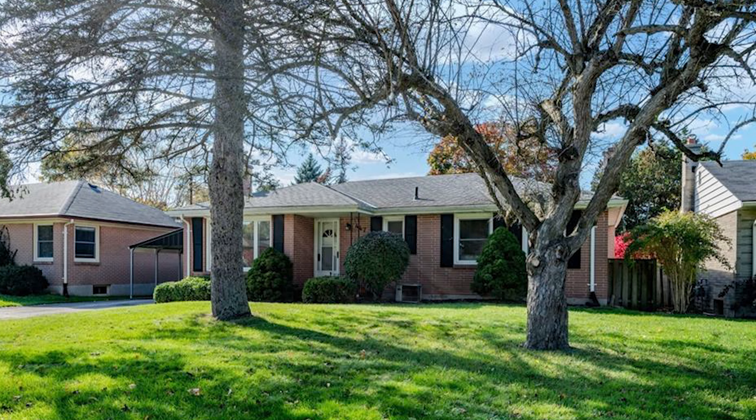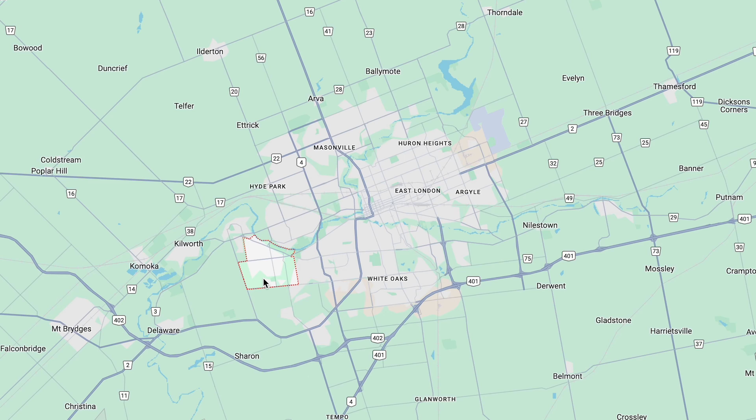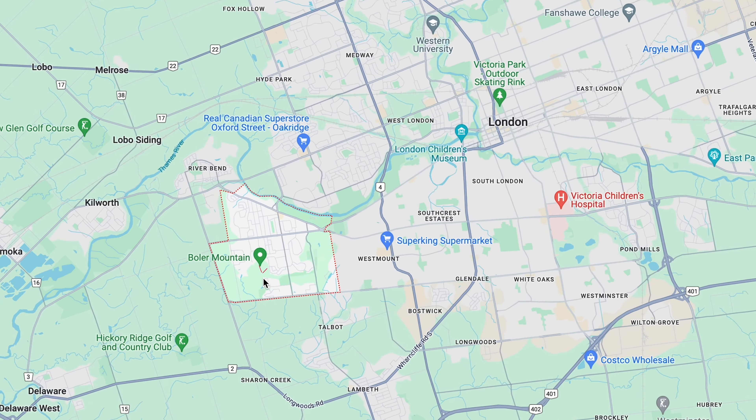Over in London at roughly the same price, this home sold around Christmas. It has four bedrooms and two full bathrooms — a bit out of date inside, but I picked it because it's located in Byron. That area has great schools, really low crime, and large wonderful parks. It sold right around that $600,000 mark.